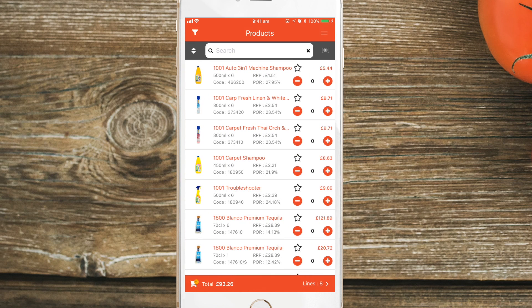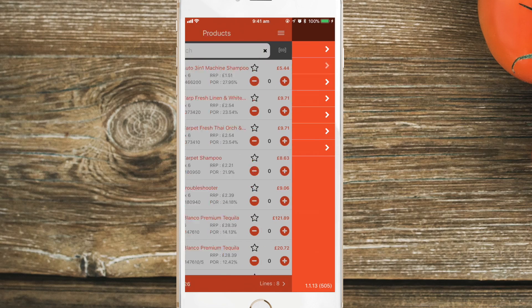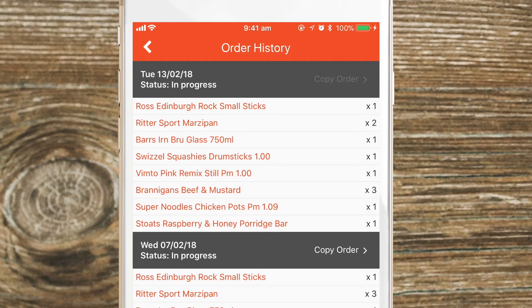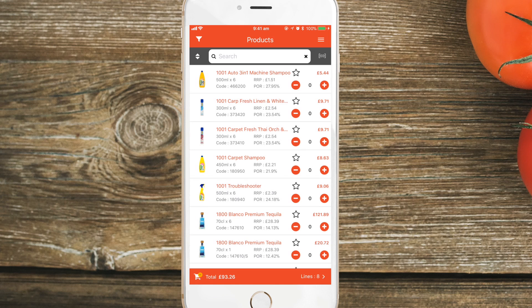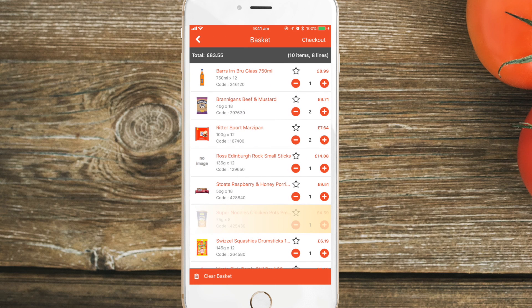Want to see what you ordered last time? Touch Order History. You can tap on Copy Order to add your last order to your shopping basket. You can quickly jump back into your shopping basket and amend quantities if required.